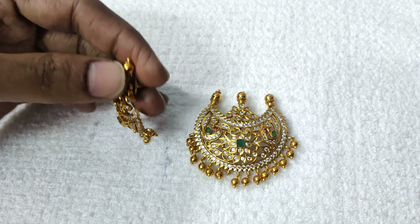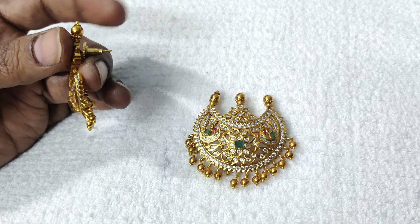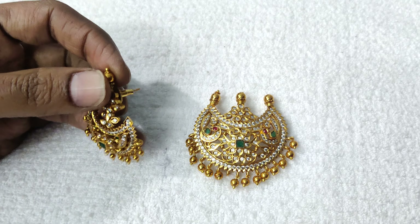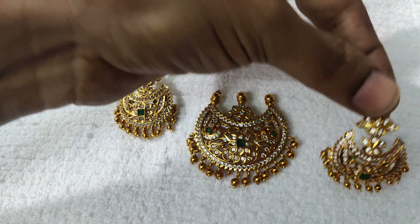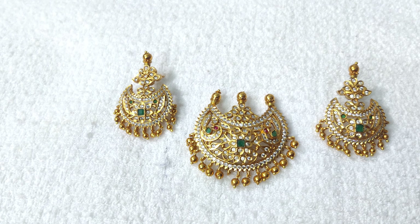You have to use gold balls and the earring is very neat. You have to use this pendant in 3 shapes. You have to use a medium-sized design. You can use a gold ball with droplets as well.